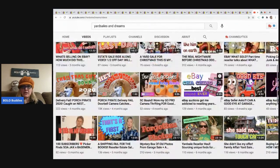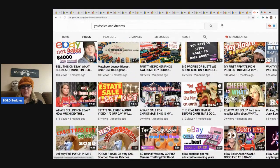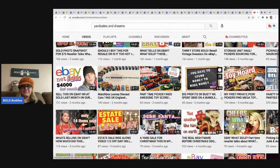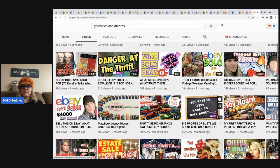I should have asked her before I did the video to send me the link to that storage unit haul video. But — 'Big Profits or Bust: We Spent 800 on a Bundle' — there it is! You have to spend money to make money. It sounds like she definitely scored on that haul, so go check that video out.